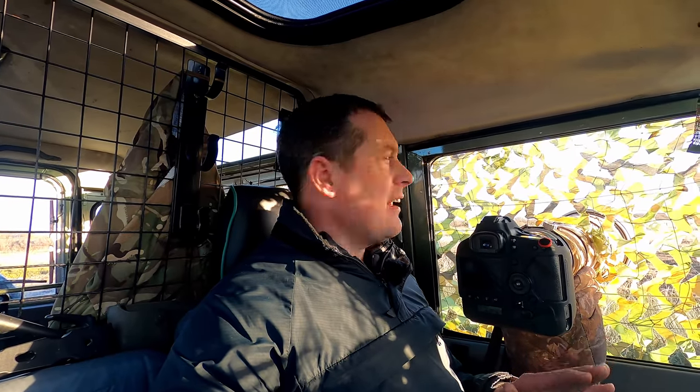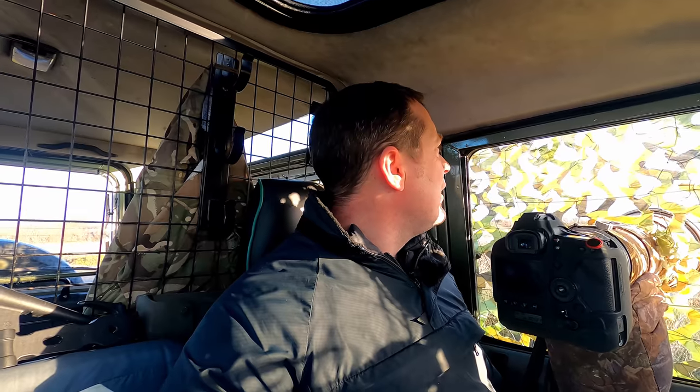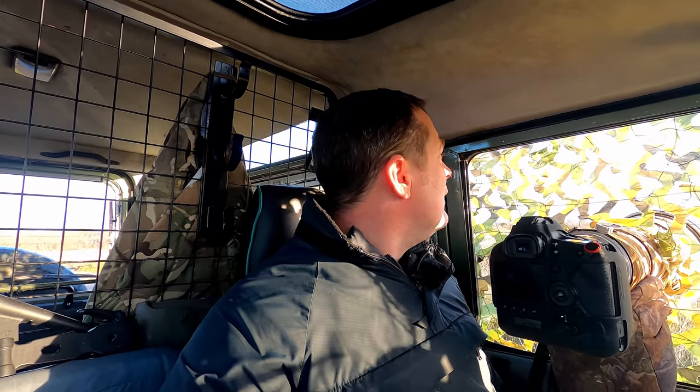A buzzard has just come in and landed on a post - you can just see the top of the post with the grass diffused in the front. The buzzard was getting mobbed by two carrion crows, then landed on the post and they dive-bombed it a bit. I missed the dive-bombing but got a nice bit of footage and a shot of the buzzard on the post. And I've just seen a kestrel go over the top too - things are starting to pick up before they go to roost.